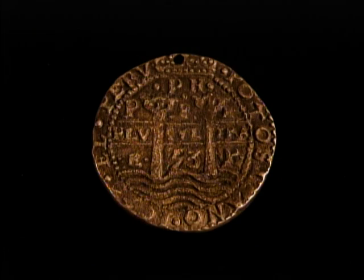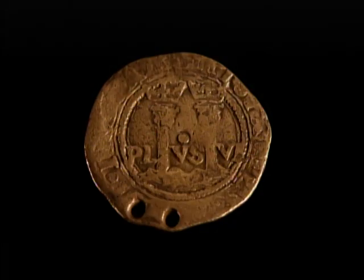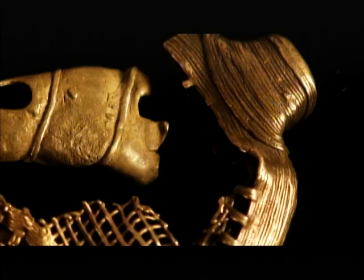Once the pirates had their spoils, they made sure they kept them. This double-drilled coin with two holes in it was an antique even at the time the pirates had it — you can see how someone drilled a hole so it could be worn around the neck. These coins represent just a fraction of the Whydah's treasures — four and a half tons of treasure.